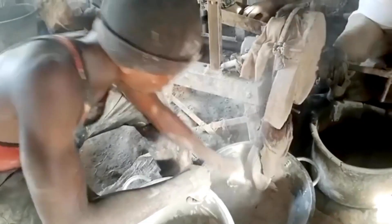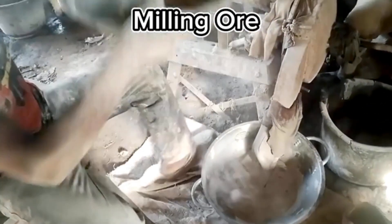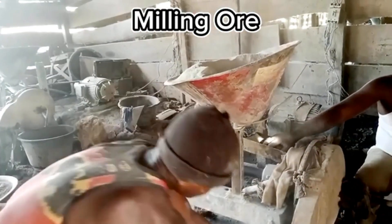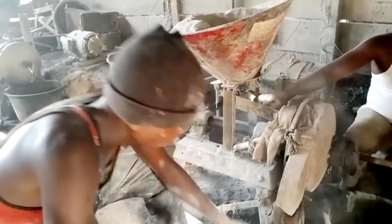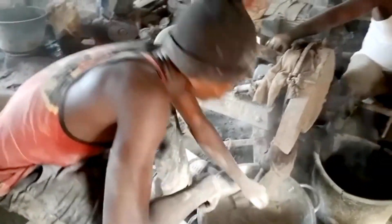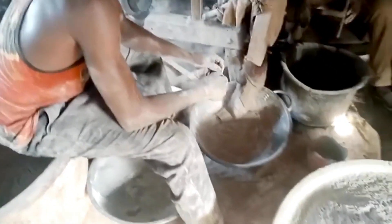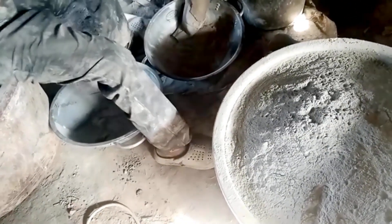Milling gold ore is a critical step in the process of extracting gold from its ore. The term milling in this context refers to the mechanical process of reducing the size of the ore to a fine, powdery consistency. This is done to liberate the gold particles from the surrounding rock or mineral matrix, making it easier to extract the valuable metal. Milling is a crucial stage in both small-scale and large-scale gold mining operations.